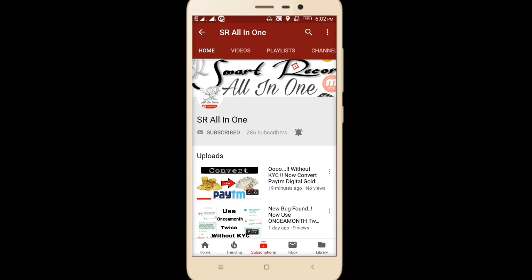Don't miss the video and don't pause it. If you like this video please give me a like and subscribe to our channel, Smart Record All-in-One.